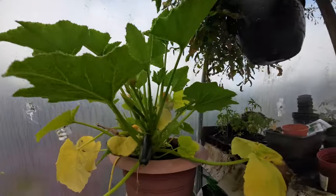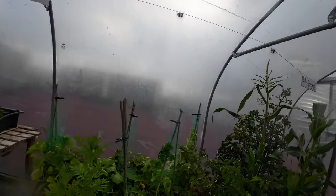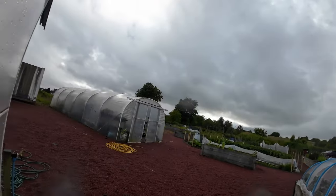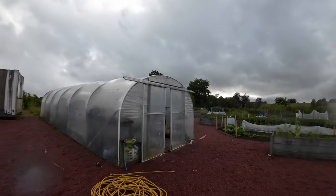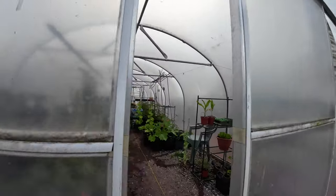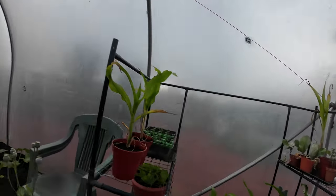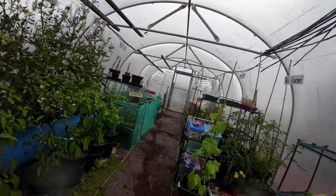If you know what this plant is called, let me know in the comments. More tomatoes here. This is just a variety of stuff — this is corn and more corn.